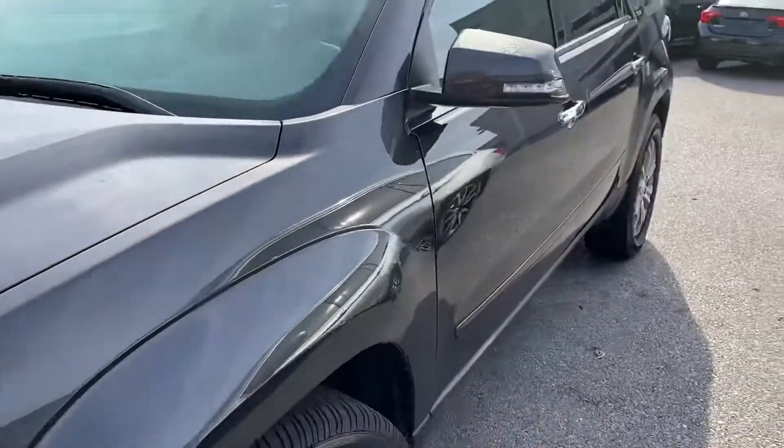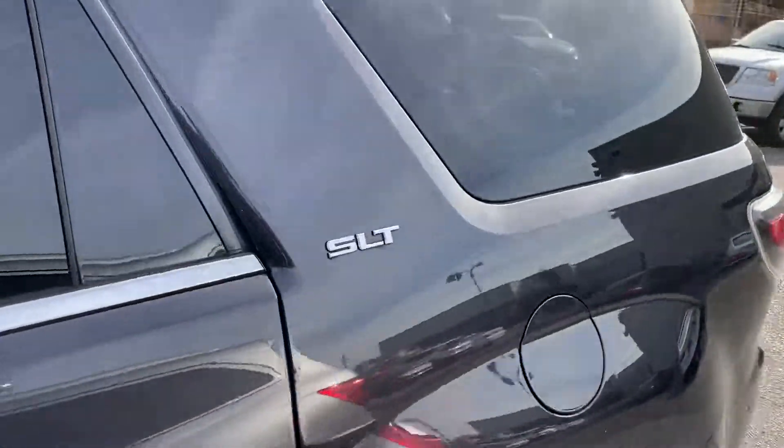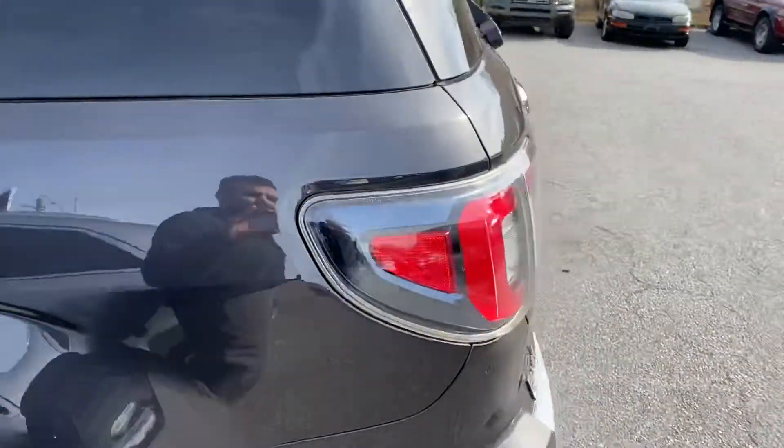I just traded it in Friday, so it's still going through our rigorous reconditioning process. But we're going to get this thing fully serviced and fully detailed just for you to come drive it.